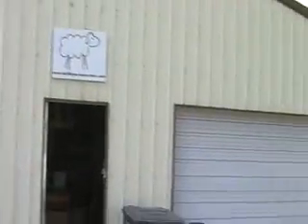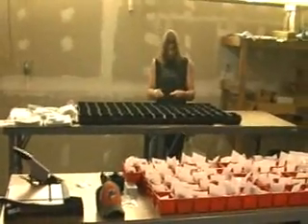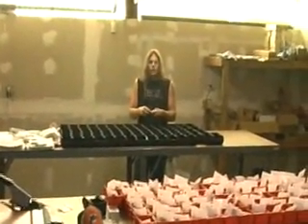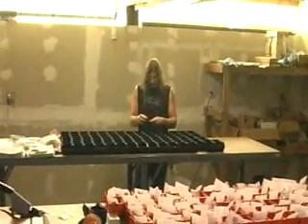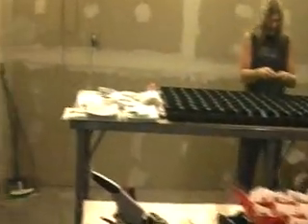This is the second building here where we do most of the production. There's Dave — what are you making Dave? I'm making an overdrive kit. I'm concentrating very hard. Alright, I won't bother you.